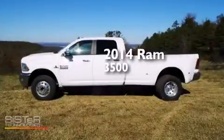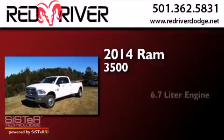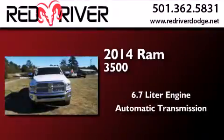This is a brand new 2014 Ram 3500. It features a 6.7 liter engine, an automatic transmission and four wheel drive.